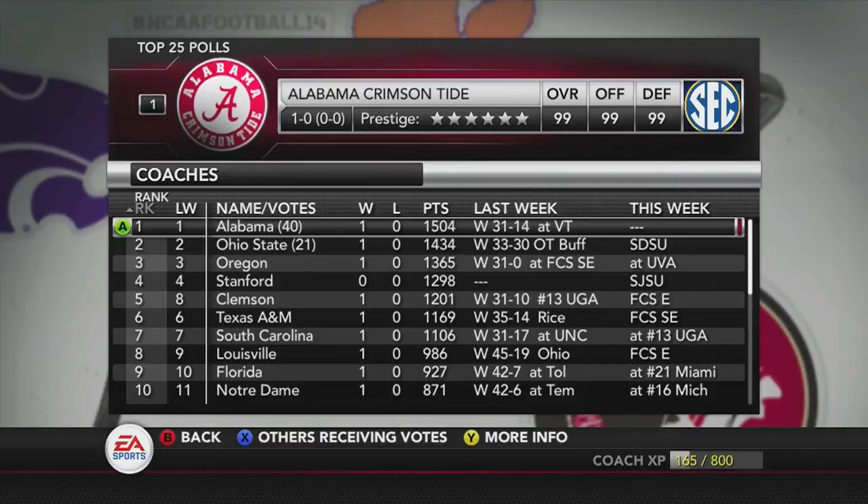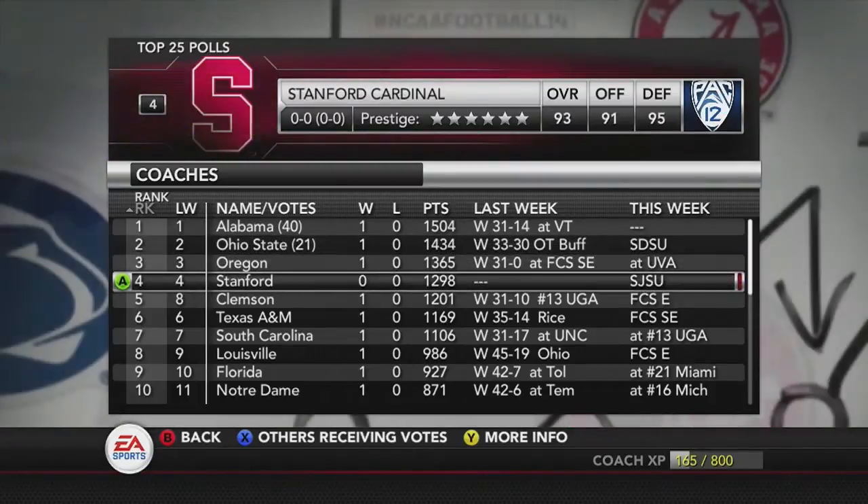What's going on YouTube? Welcome back to the Madden Ballers YouTube channel and our Georgia State Panthers Dynasty in NCAA Football 14. Before we get into this week's game, we'll take a look at the top 25 polls.